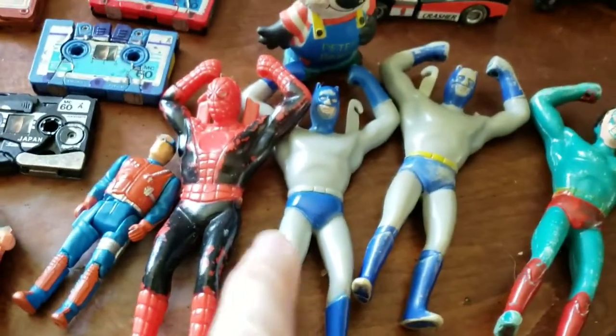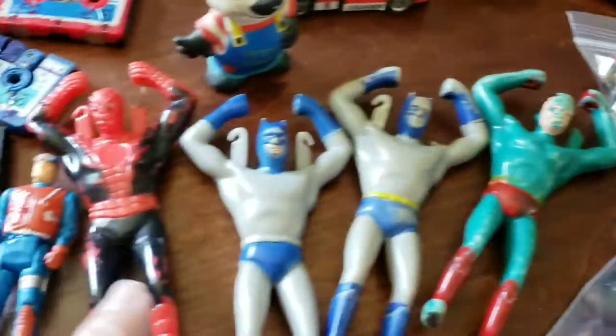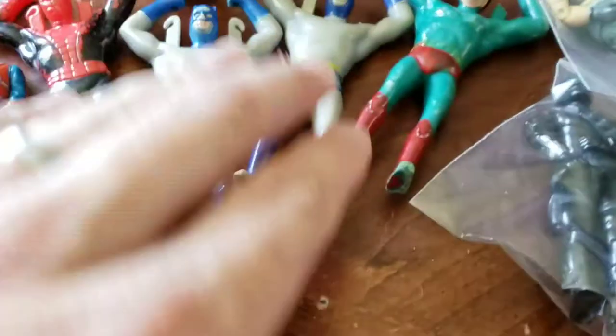These are pretty cool. Unfortunately a lot of them are broken — I think this is the only one with intact hooks. But these are little superhero paratroopers; they came with parachutes. So those are pretty neat — I never came across those before.